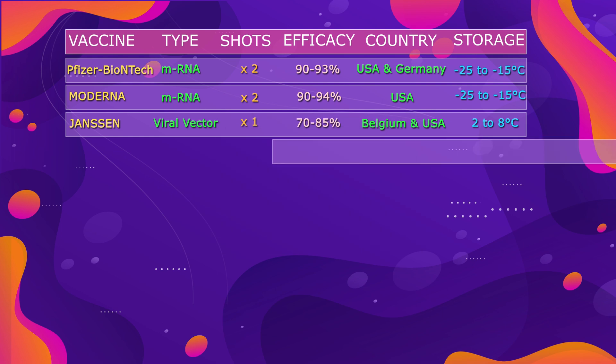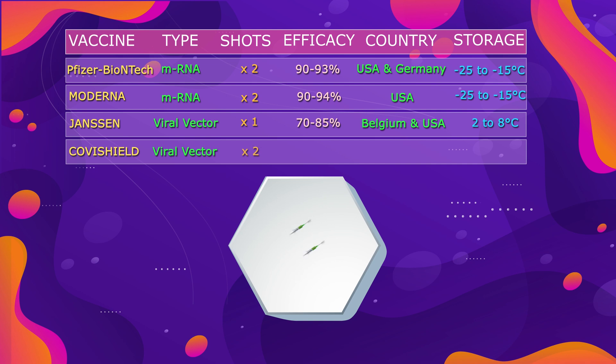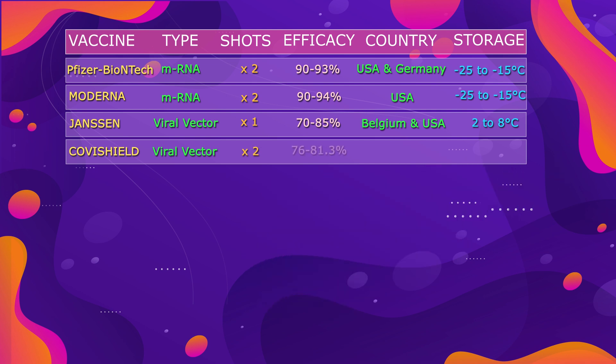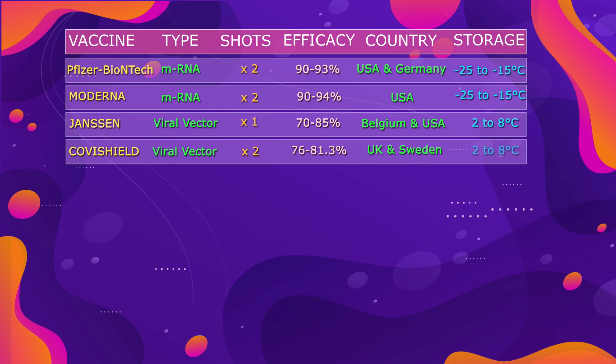Then we have the AstraZeneca vaccine, also branded as Covishield in India. This vaccine is based on the viral vector type, made from a modified chimpanzee adenovirus. There are two shots to be administered 8 to 12 weeks apart. This vaccine shows efficacy of 76 to 81.3%, and is made by the United Kingdom and Sweden. It requires only standard refrigeration.